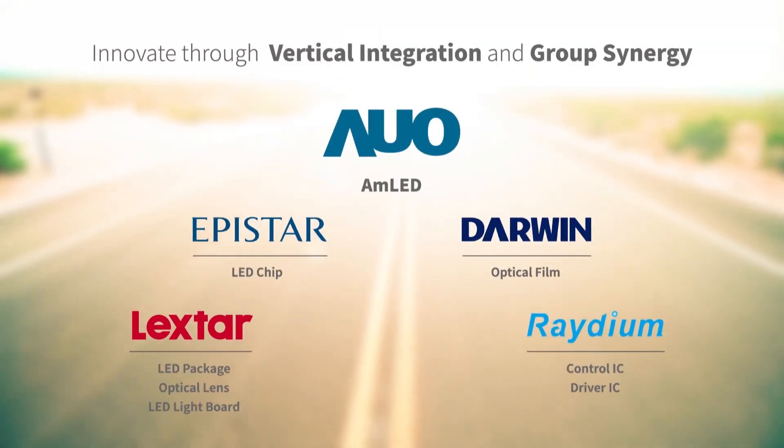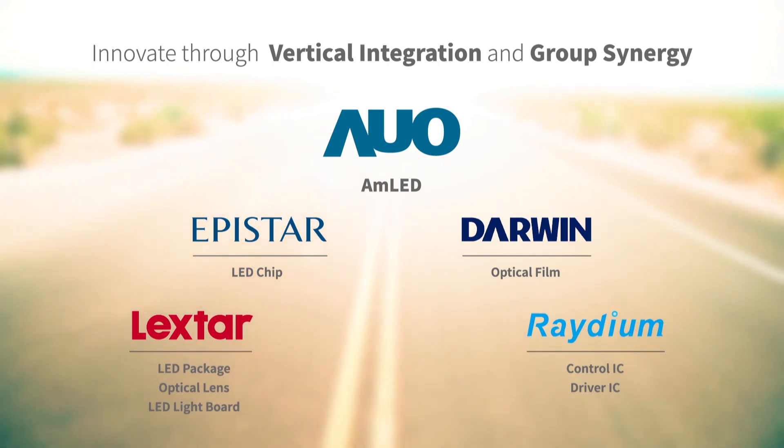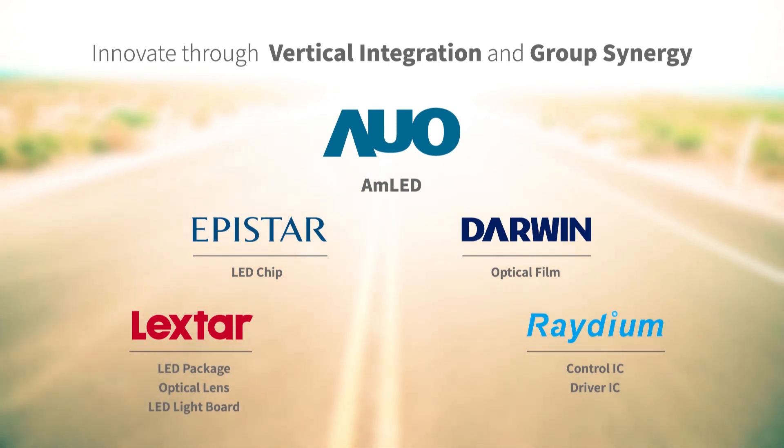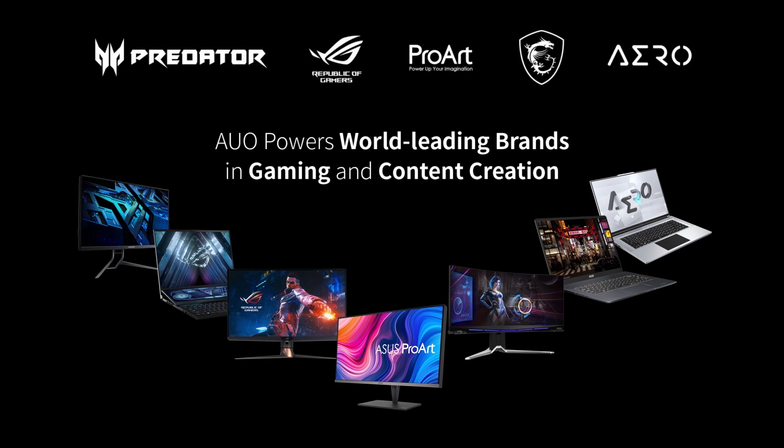Through vertical integrations with strategic partners, AUO ensures high efficiency and quality with one-stop and customized service for AMLED. AUO AMLED's success is marked by comprehensive collaborations with world-renowned consumer electronic brands.